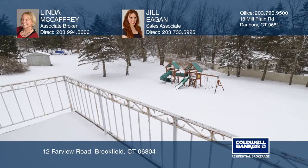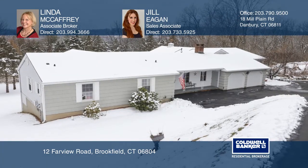schools, and the town center. Linda McCaffrey and Jill Egan can tell you more.